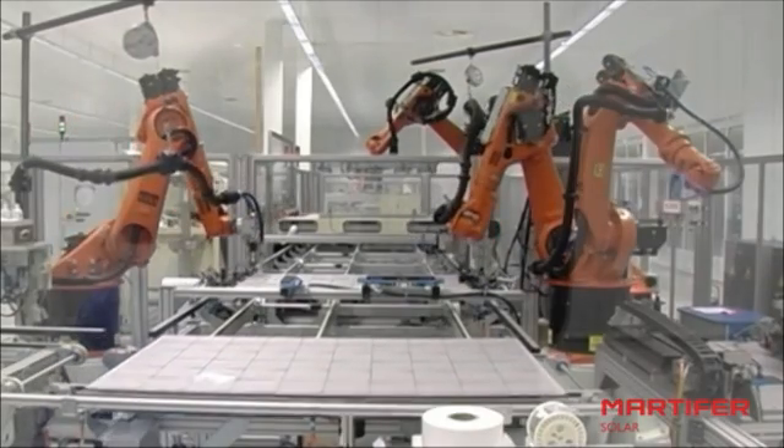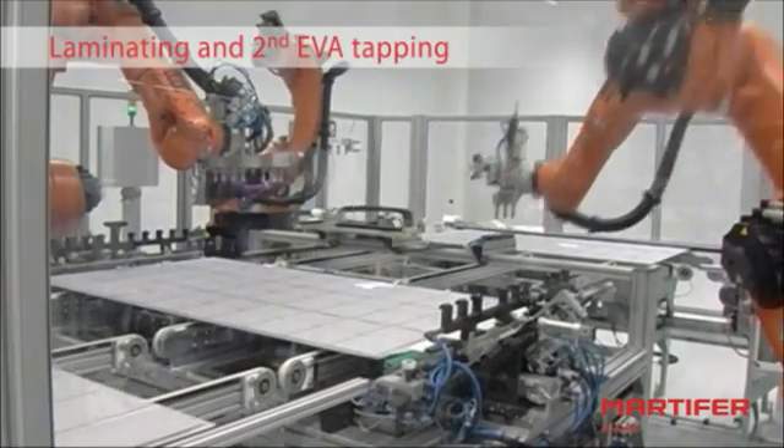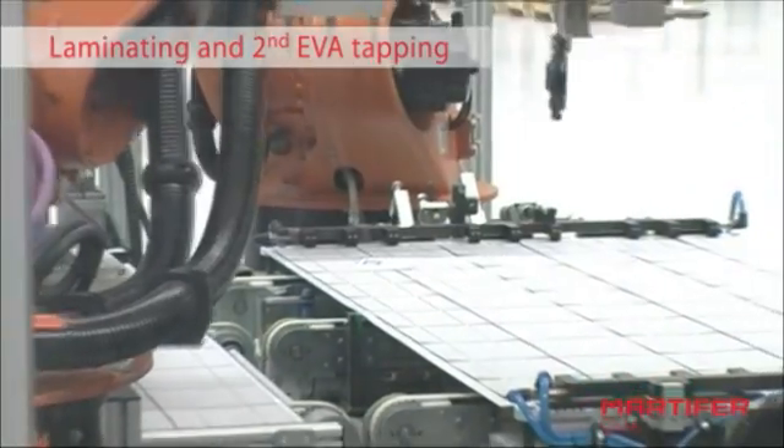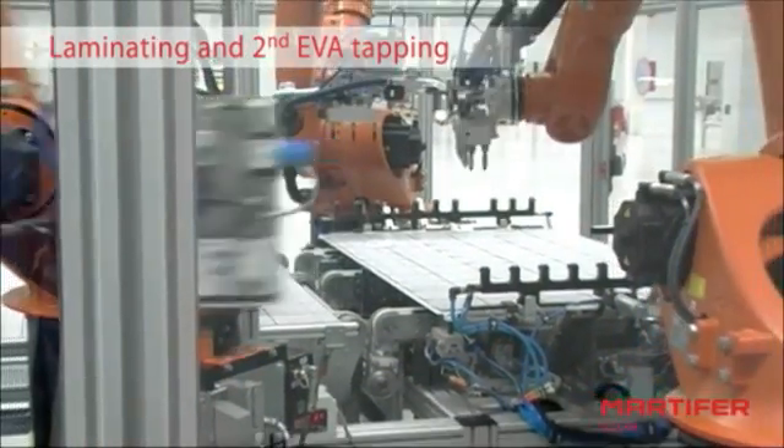Once all the strings are made, the module passes to the next stage, where a series of robots weld the strings between them and prepare the module for a second layer of EVA, which sets all components firmly to the glass.